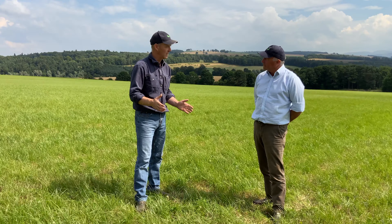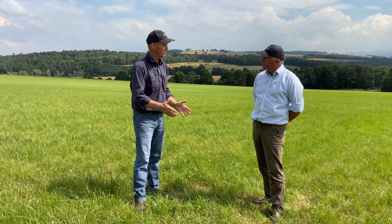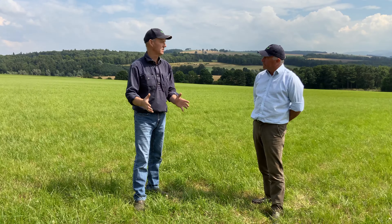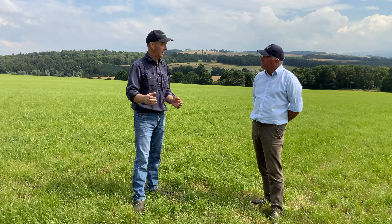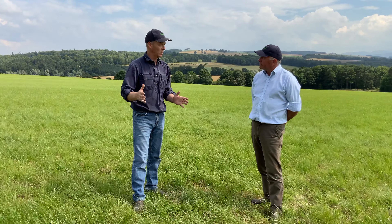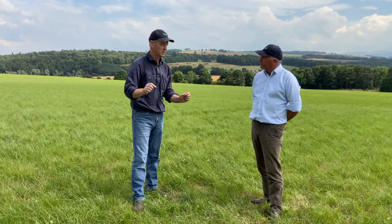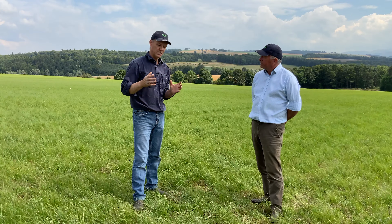And now we've got this great aftermath that we can graze cows and calves on. We could maybe move some store cattle onto it, we might buy in some store lambs and finish them on it. The high clover content means quality is key, and it just fits and ticks all the boxes for our farming enterprise. We're not tied to one thing — it's flexibility that we're looking for. It's a great mixture.